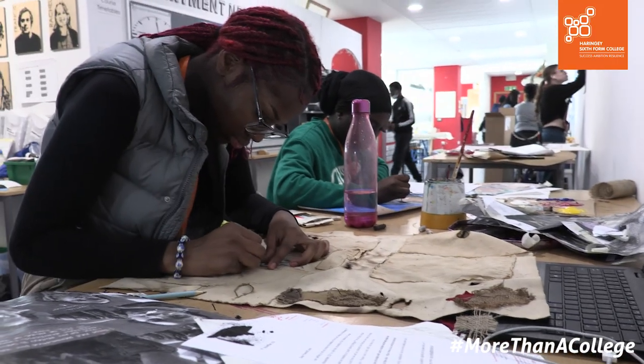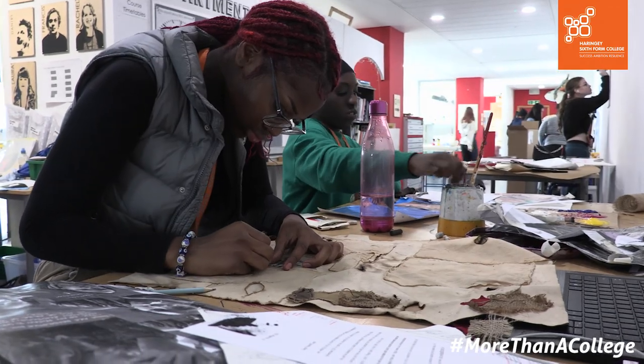On all of our courses, you'll be introduced to a really wide range of materials and techniques — so drawing, painting, three-dimensional work, and photography.